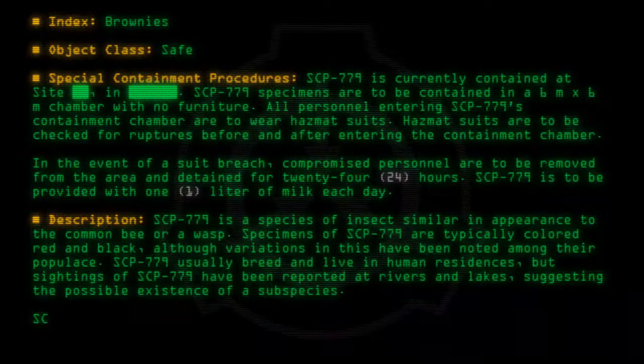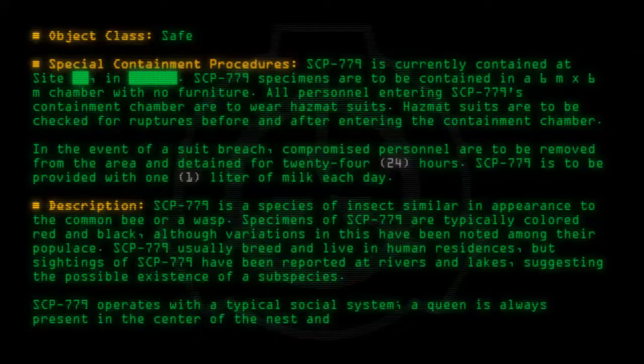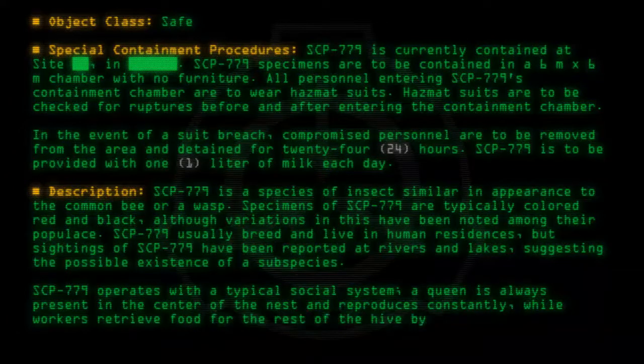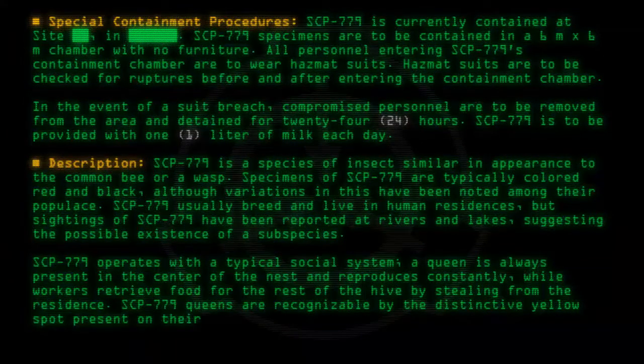SCP-779 operates with a typical social system. A queen is always present in the center of the nest and reproduces constantly, while workers retrieve food for the rest of the hive by stealing from the residents. SCP-779 queens are recognizable by the distinctive yellow spot present on their backs.